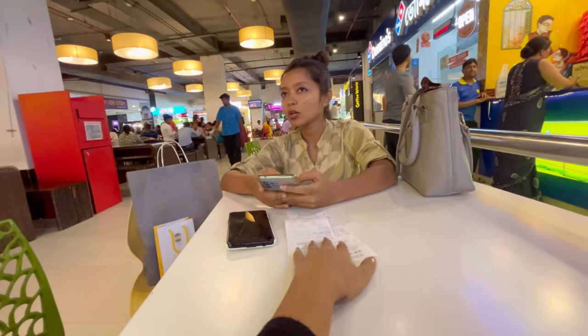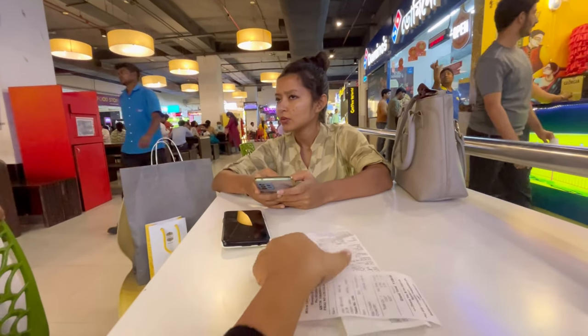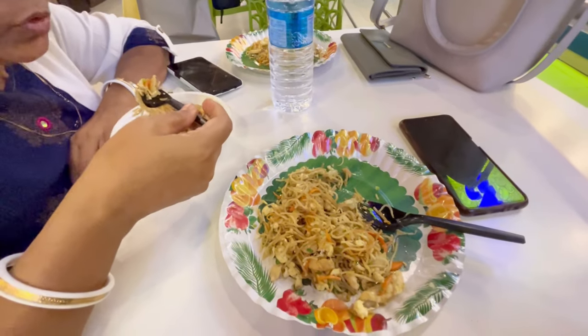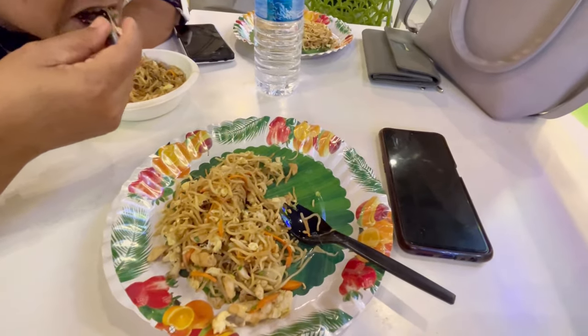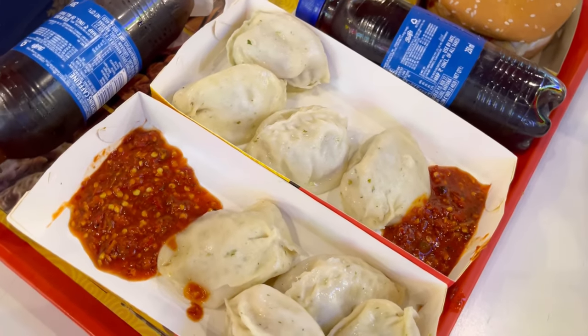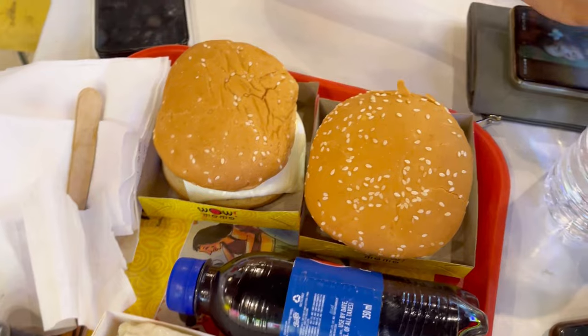Now I ordered food and I had a drink. Look at this. I'm finally having this drink. I really enjoyed it. While we were having the combo pack, I got some money and I got a Pepsi. Bye-bye!